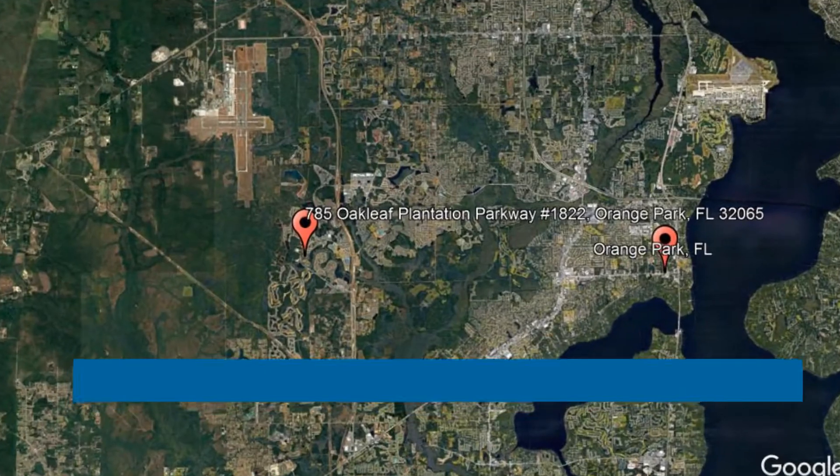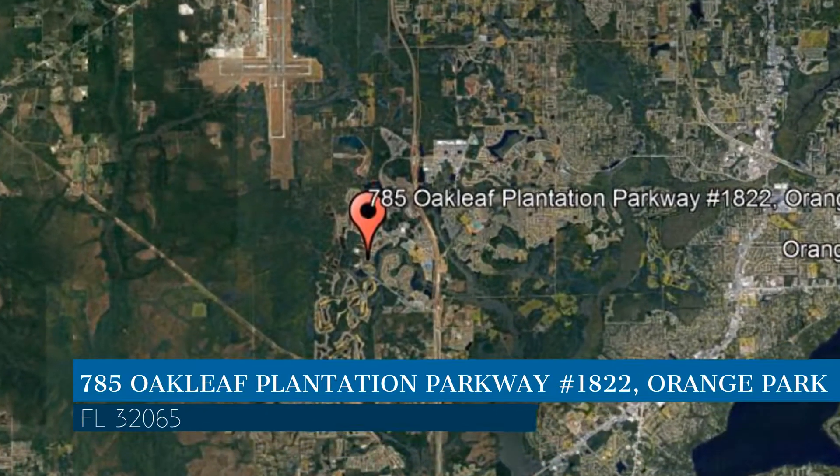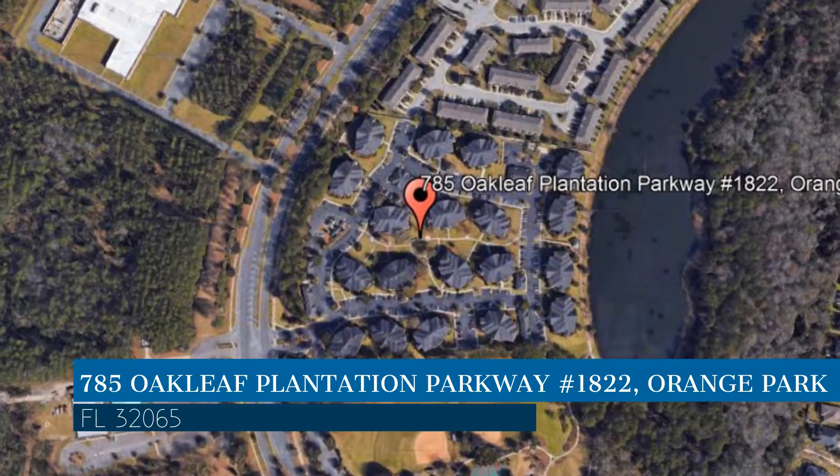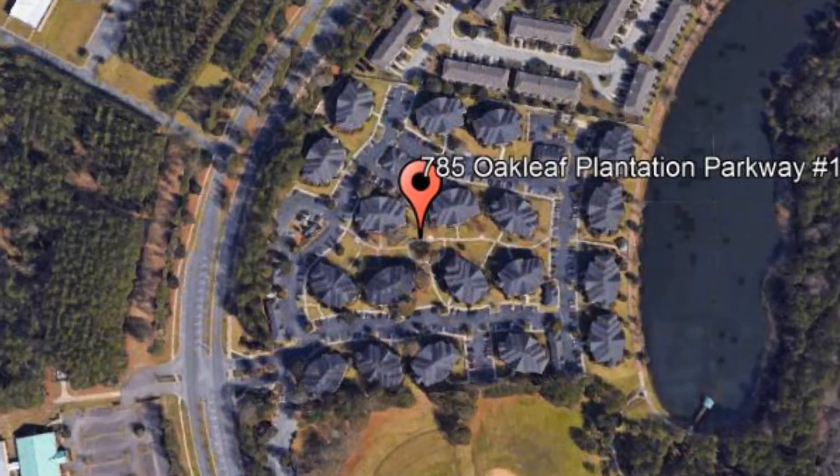Check out this available property and make it yours today. This property is located at the address on your screen. We are Green River Property Management, a leader in Orange Park Property Management.